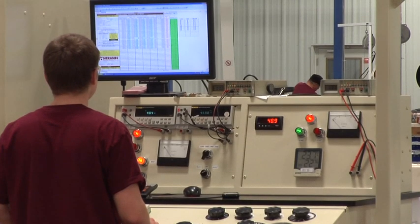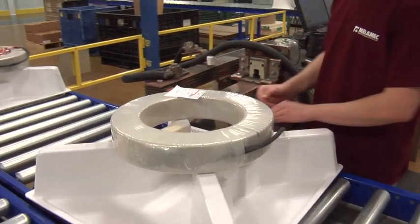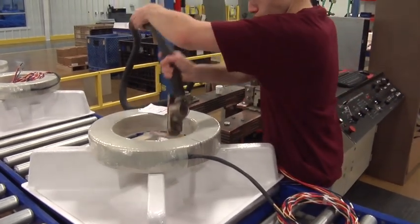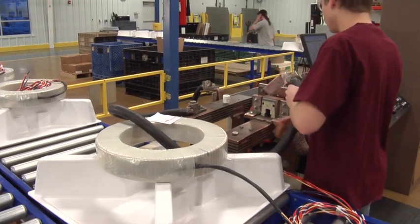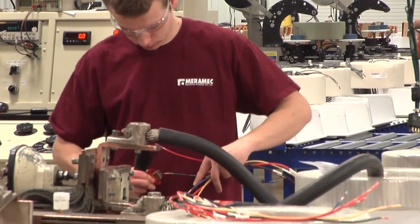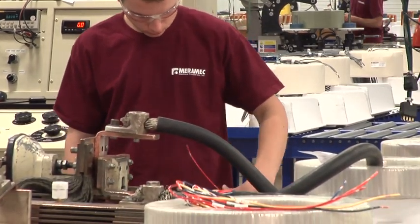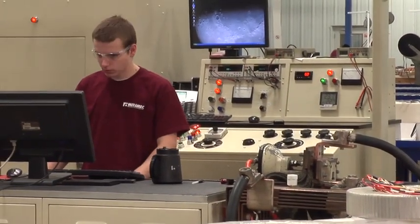Before leaving our factory, each current transformer is tested for excitation loss, polarity, dielectric properties, and turns ratio. Current transformers for metering applications are also tested for phase angle and ratio correction factor using calibrated equipment traceable to the National Institute of Standards and Technology. Factory certified test reports for each current transformer are generated by serial number and provided to our customers on request.